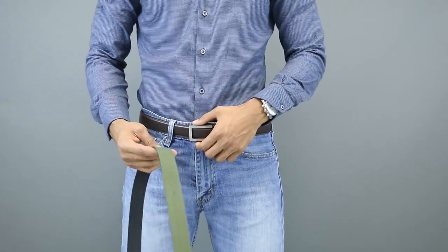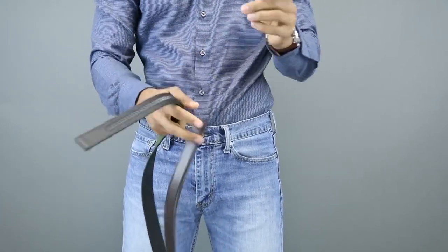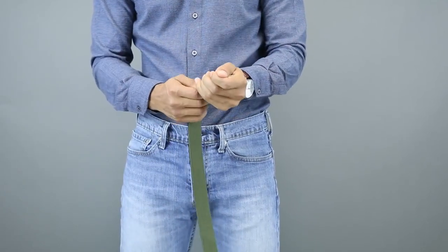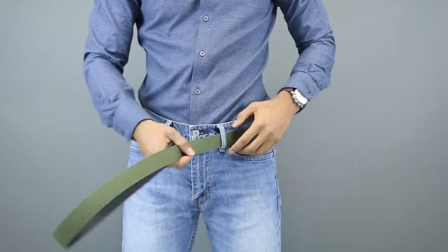A key feature to pull off any denim style is your belt and the style you're going to wear. If you're going for a dressed-up look, you'll want a leather belt to match. If you want to dress down your denim — maybe with some sneakers — pick up a casual belt that's going to set the tone for your outfit.